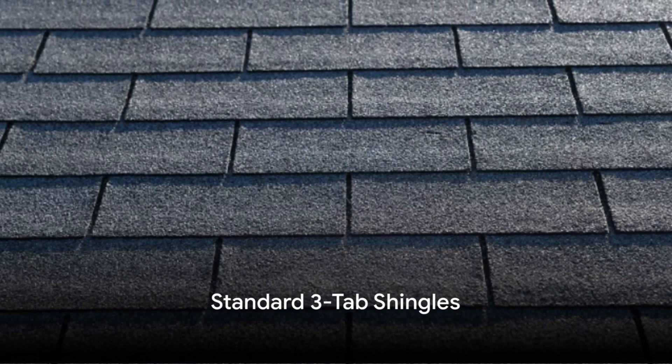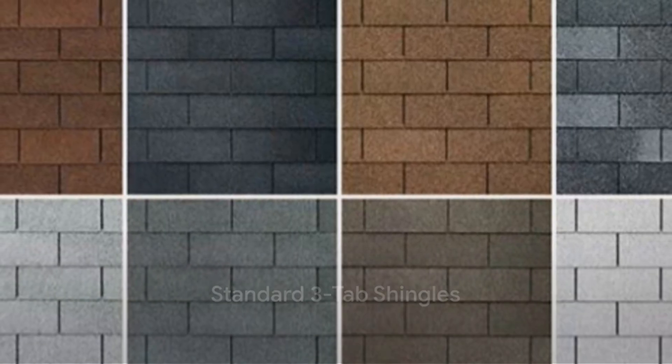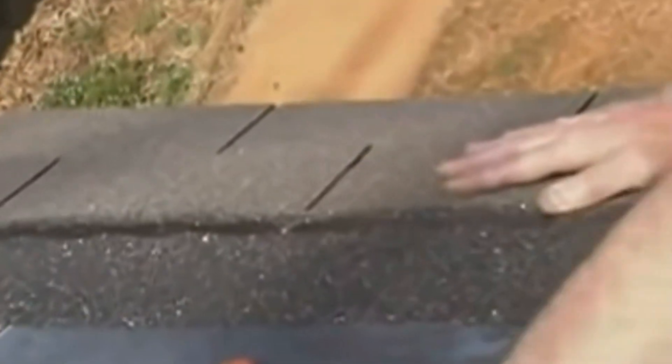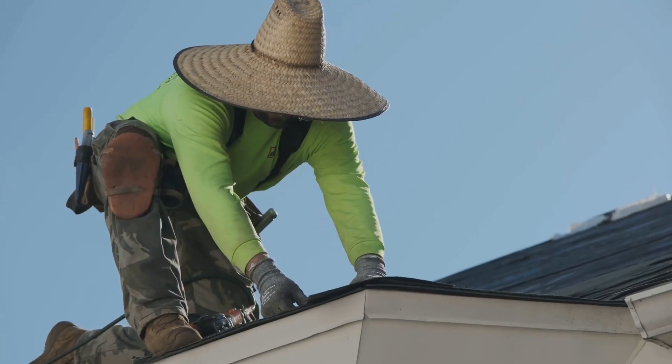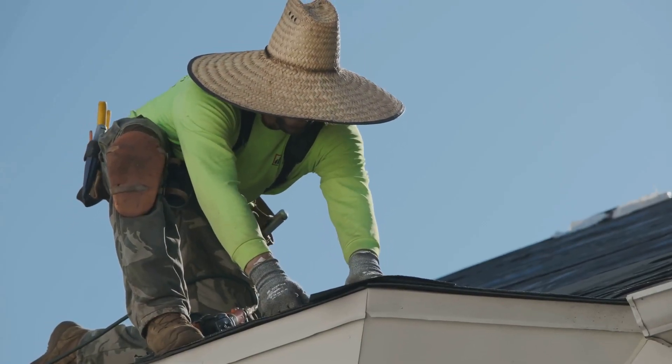Standard three-tab shingles are lighter and thinner, withstanding winds up to 60 to 70 miles per hour. They offer a basic, uniform appearance and are composed of a single layer of asphalt and fiberglass mat. You can expect a standard warranty of 20 to 30 years with these shingles.